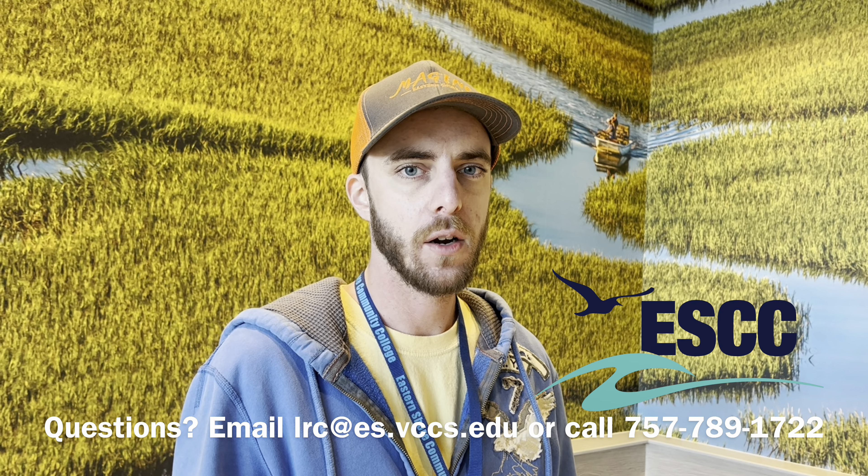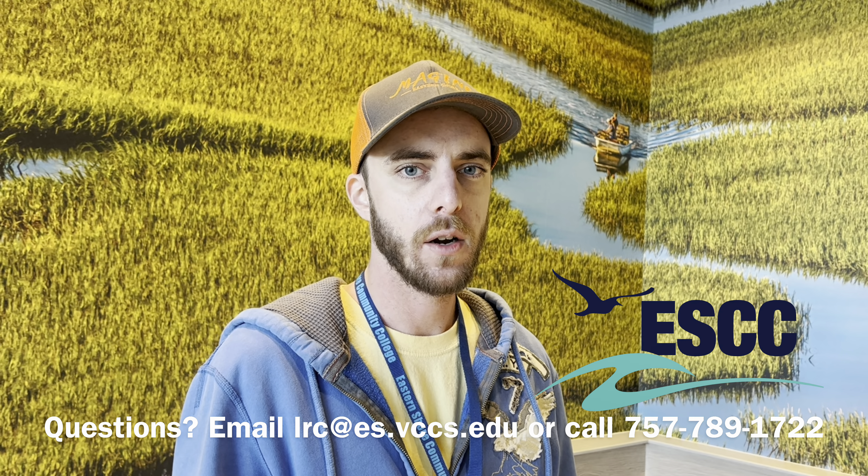That's going to do it for this brief orientation. Thanks for watching and we look forward to working with you here at your Eastern Shore Community College.